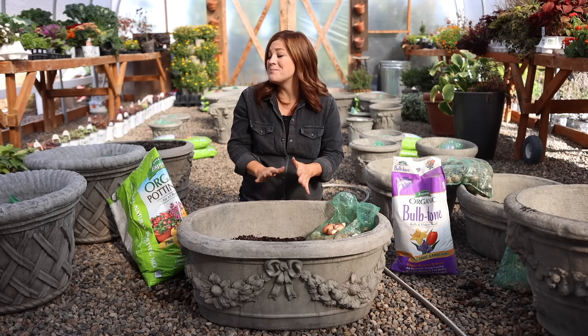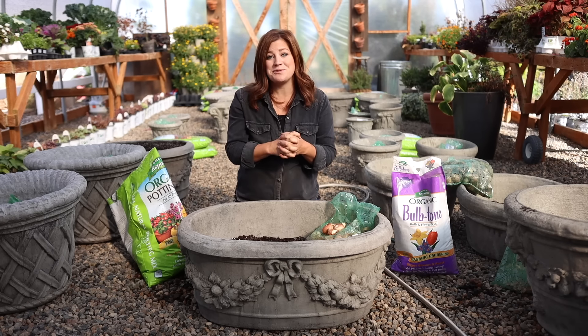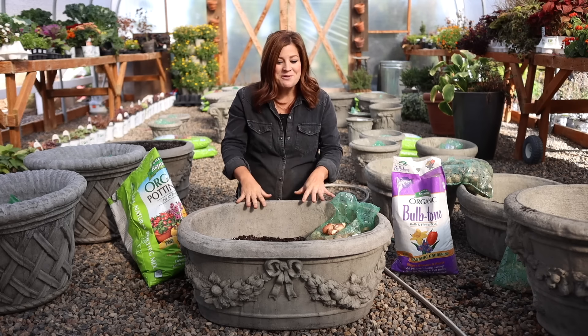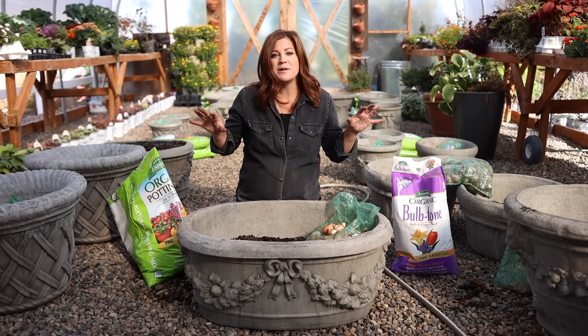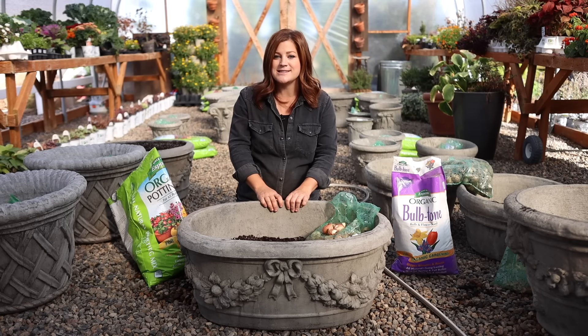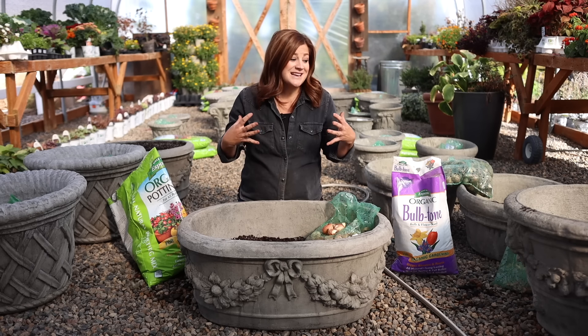Hey guys, how's it going? Today I get to plant up a bunch of our brand new concrete containers with bulbs that will bloom next spring. I've been looking forward to this project for a really long time because I don't think I've ever done anything quite like this — not this many. I'm planting 24 containers today, and never in containers this nice, so this is going to be so much fun.